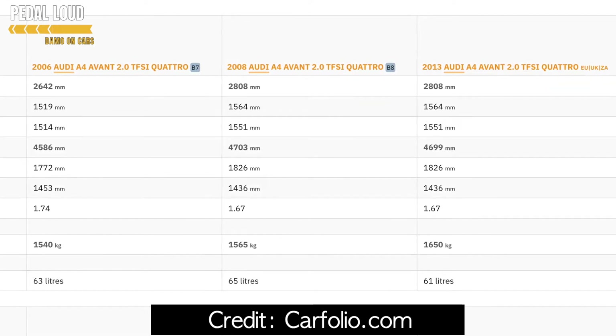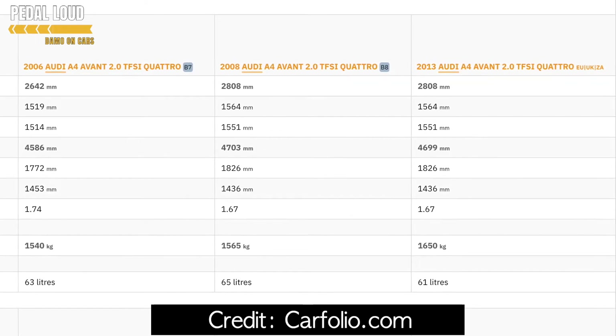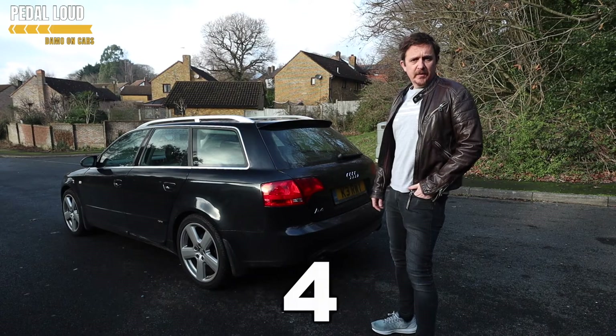The B9 also has a smaller fuel tank: 61 litres versus the B7's 63 litres. Number four: reliability. According to Reliability Index, the B7 Audi A4 is more reliable than its successors.